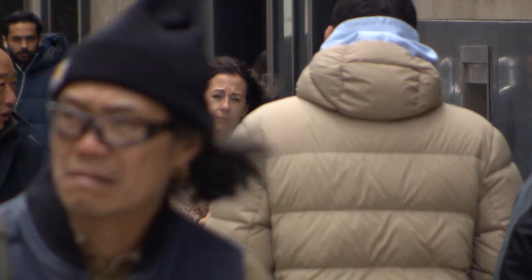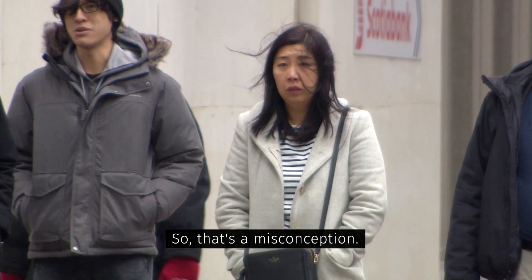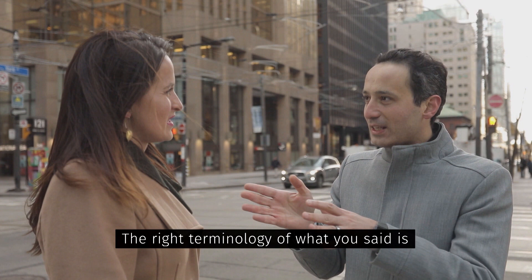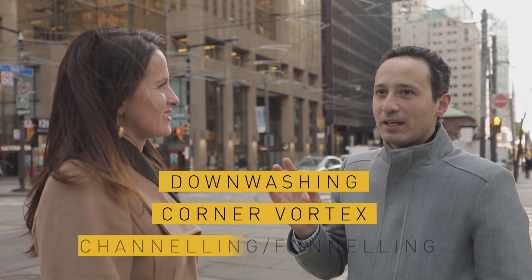There are so many wind tunnels in Toronto, but that's not what they're called. That's a misconception. The correct terms are the downwash, the corner vortex, or the funneling effect.